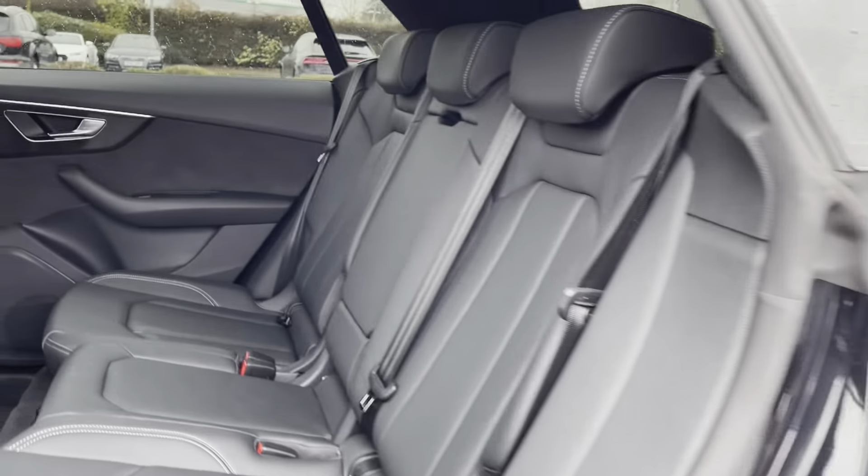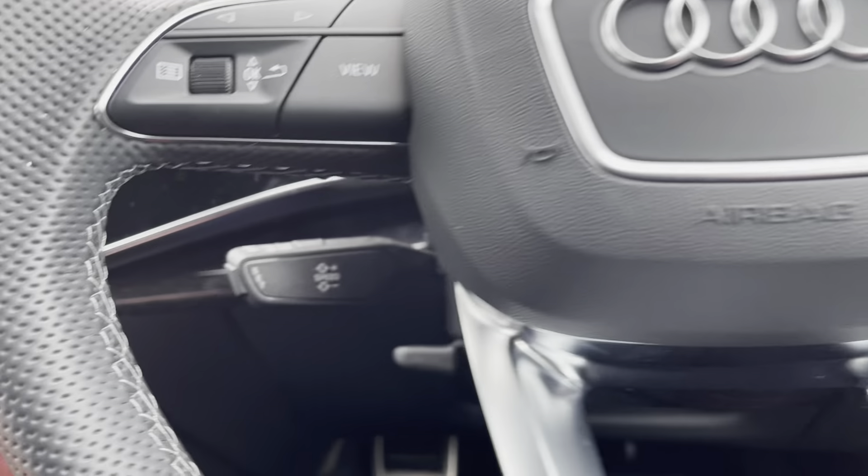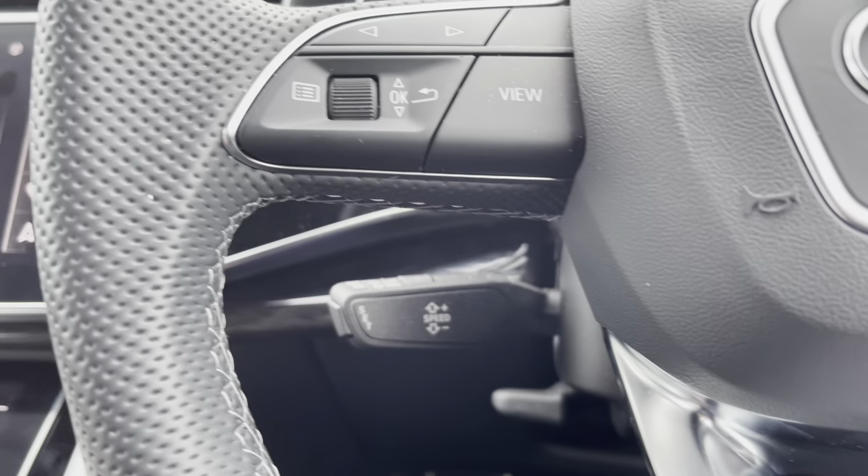If we hit the view button we can make those clocks bigger and smaller, so you can basically personalise this screen to however you want it to look. To the right hand side we've got the volume control on the steering wheel, meaning you don't have to take your hands off to alter the volume. And just above it, once your phone is connected, you can take and reject phone calls.